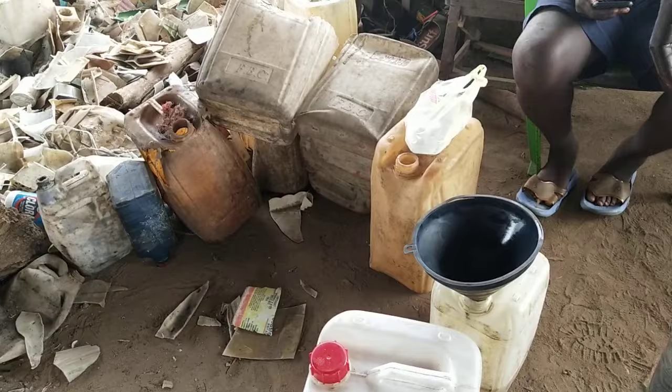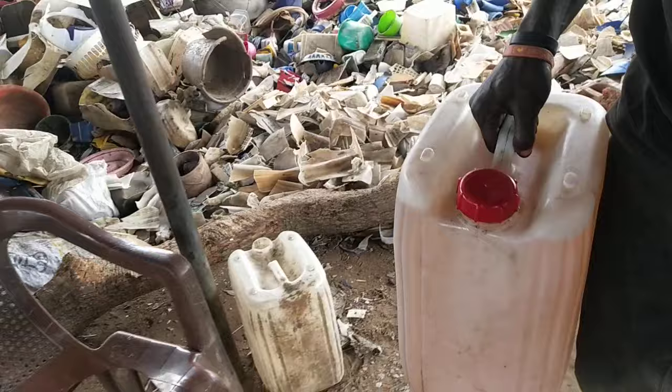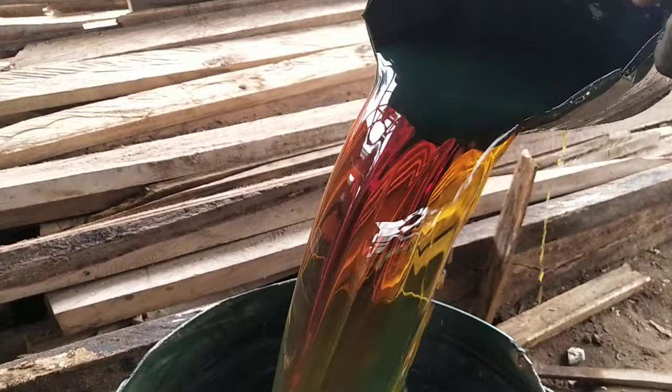Let me take you to the vehicle. This is the oil from the plastic waste. As you can see, this is the oil from the plastic waste.